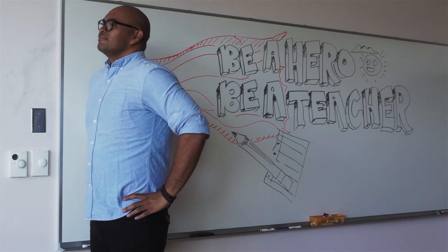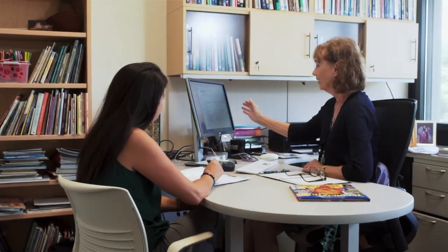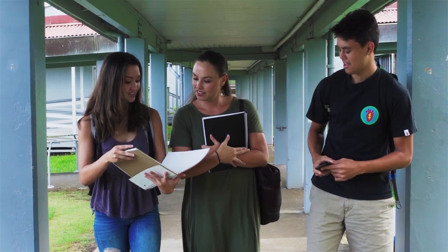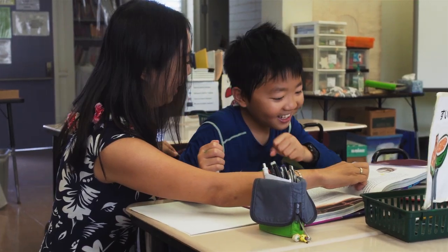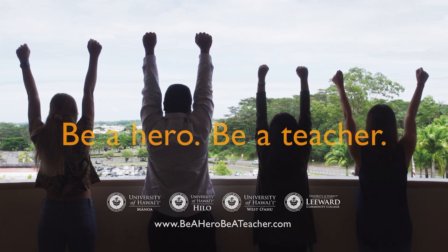We are looking for a few heroes, mentors, trailblazers, innovators — a passion to change lives, spark curiosity, open hearts, and awaken minds. Help students answer the question: who am I? This could be your calling, but this is no job — it's the journey of a lifetime. Be a hero. Be a teacher.